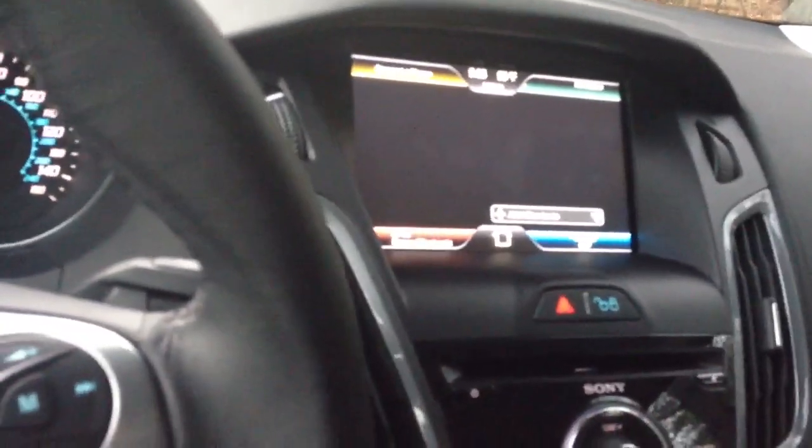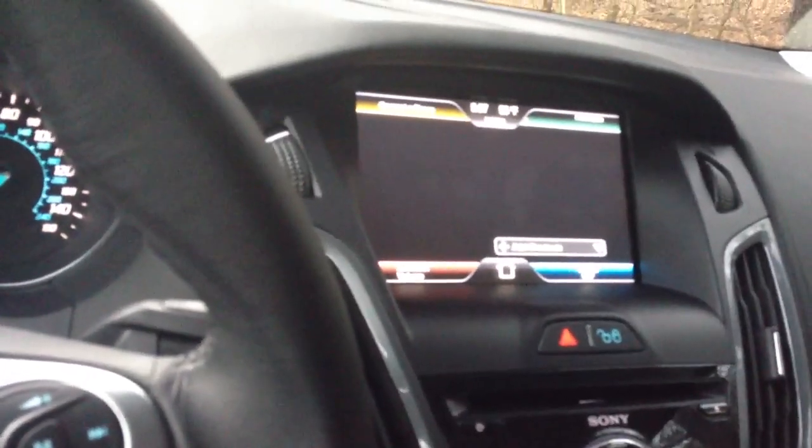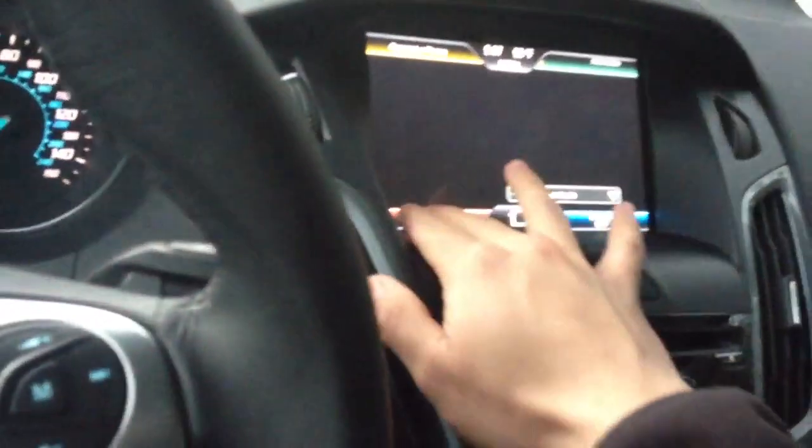And this, of course, has the old MyFord Touch, which you've all pretty much heard Eric complain about. And I can see why he does it, because it is really laggy and it's pretty distracting when you're trying to drive.